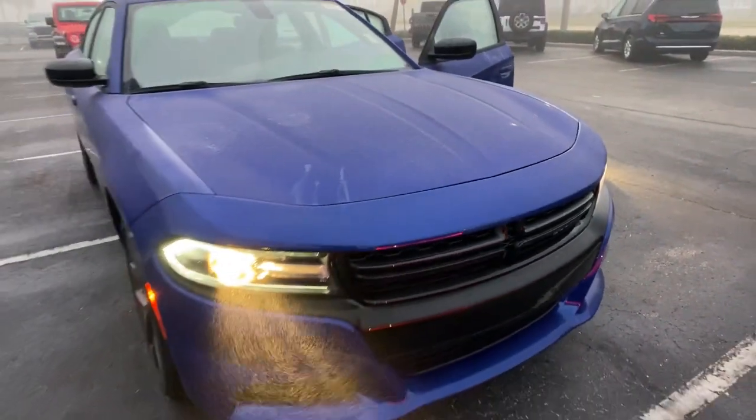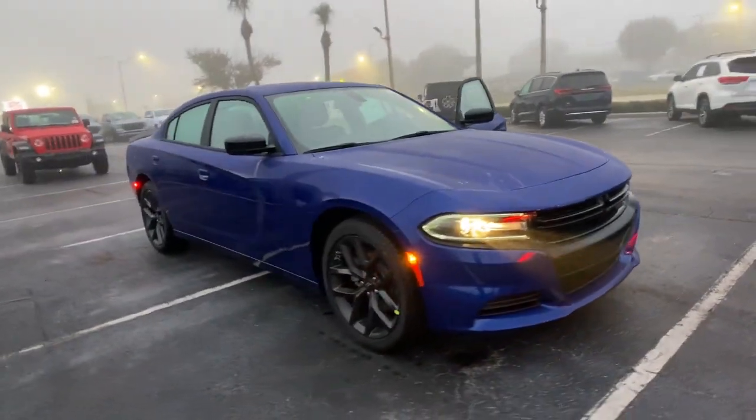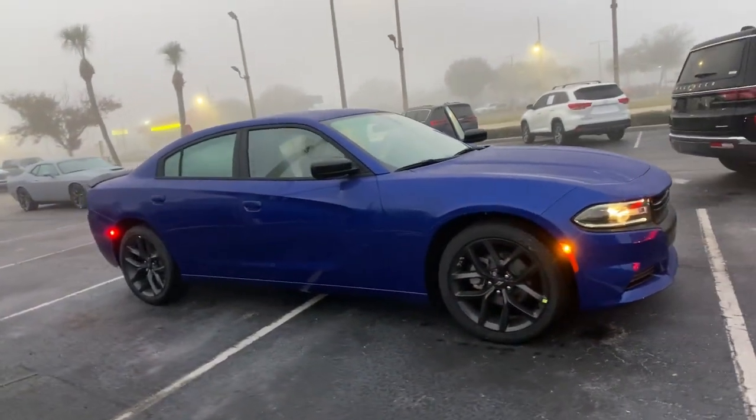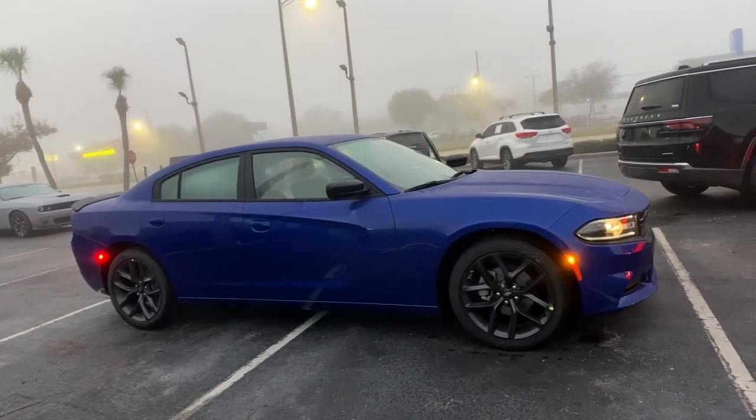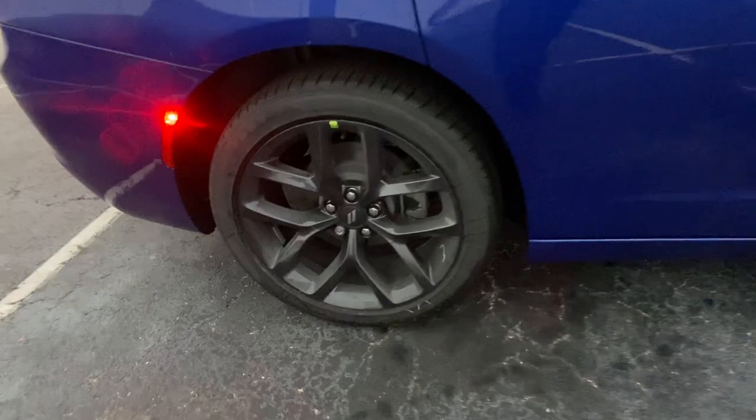Here is a wonderful 2021 Dodge Charger — the powerful high-performance muscle car with four-door convenience, technology that keeps you safe and connected, and surprising fuel efficiency. These are just some of the great options this vehicle comes with.